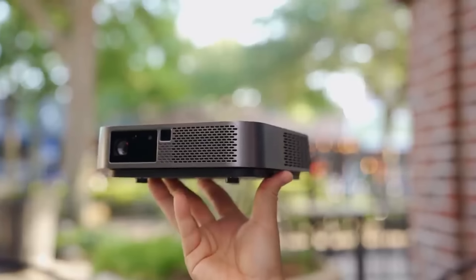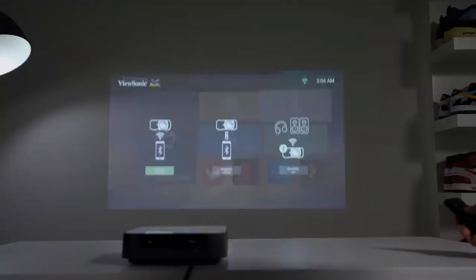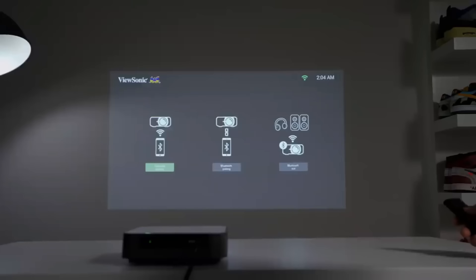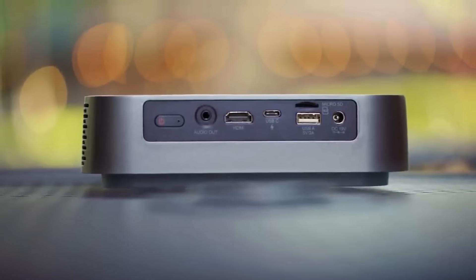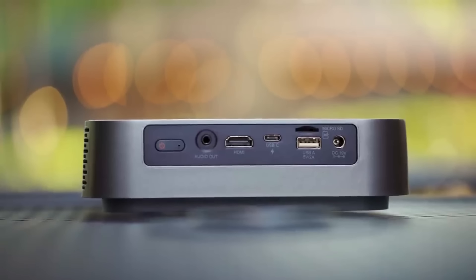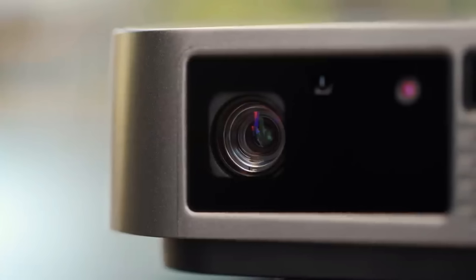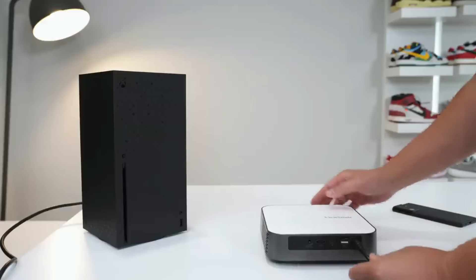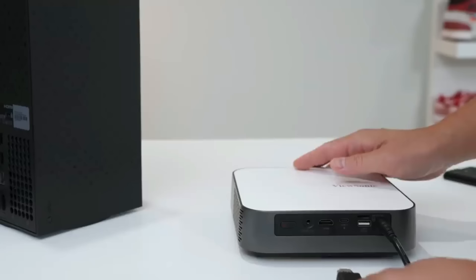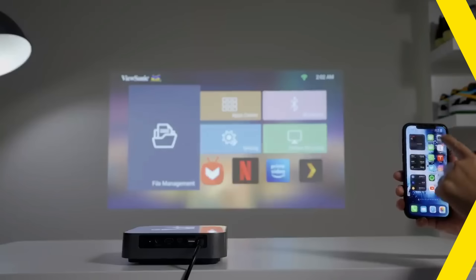One of the standout features of the M2e is its built-in Wi-Fi and Bluetooth capabilities, allowing for seamless streaming and connectivity without the need for additional cables or devices. The projector supports popular streaming services and apps, making it easy to access content directly. Additionally, the M2e comes equipped with built-in Harman Kardon speakers, delivering impressive audio quality that complements its visual performance. The M2e is compact and lightweight.